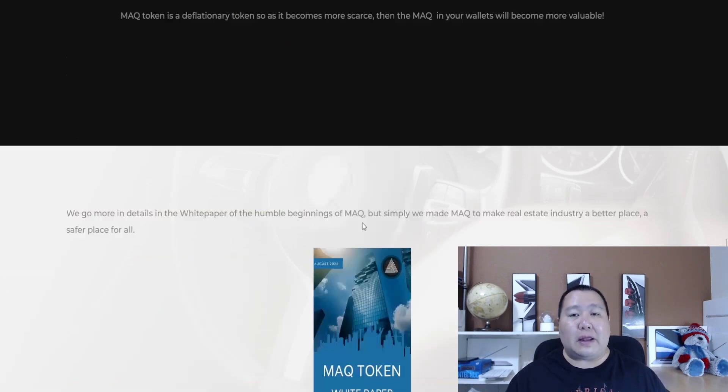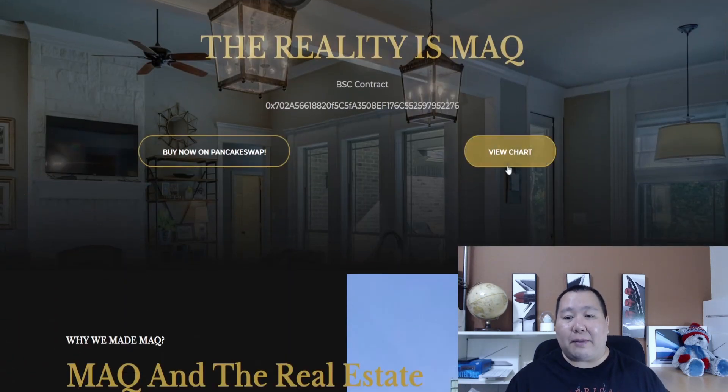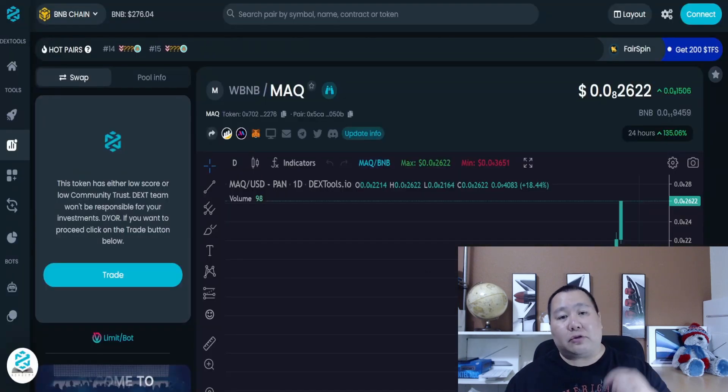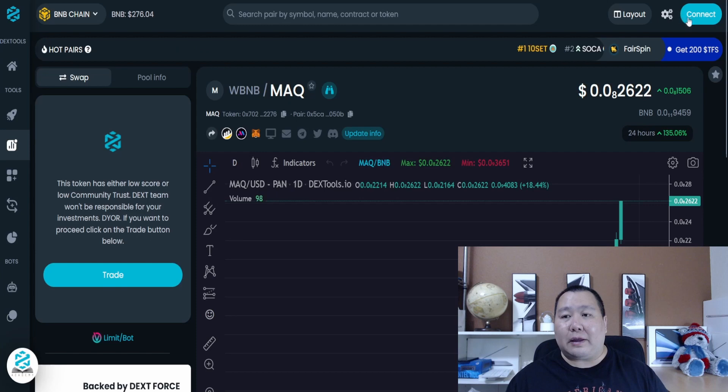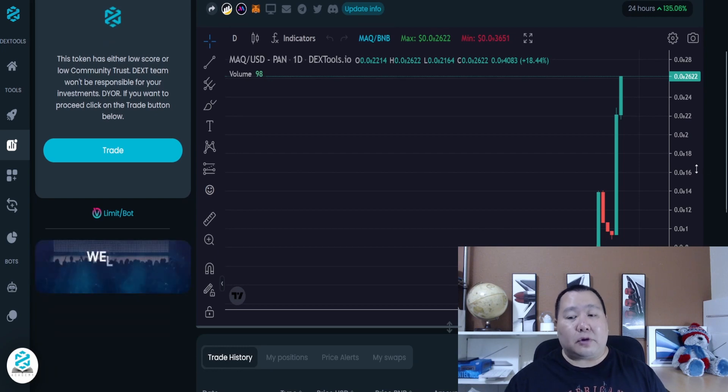The website is fairly simple since these guys are just getting started, but if you go to the top you'll see a 'View Charts' button linking to DEX Tools — I'll put that link in the description below. From there you can connect your wallet, such as MetaMask or Trust Wallet, and participate in this brand new cryptocurrency project.